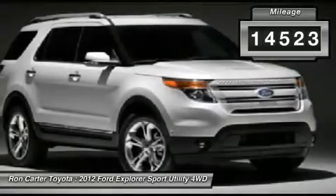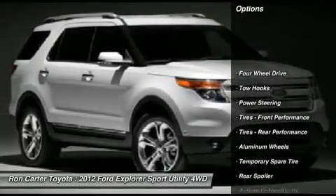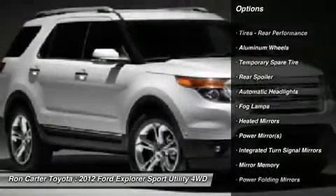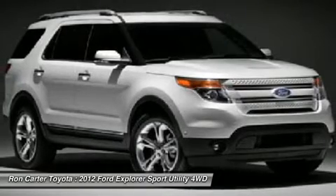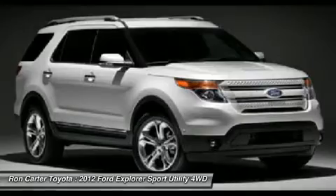Here are some of this vehicle's great options: power passenger seat, steering wheel audio controls, adjustable steering wheel, power steering, aluminum wheels, keyless entry, keyless start, floor mats, cruise control, four-wheel drive.